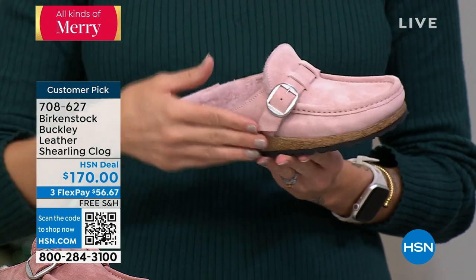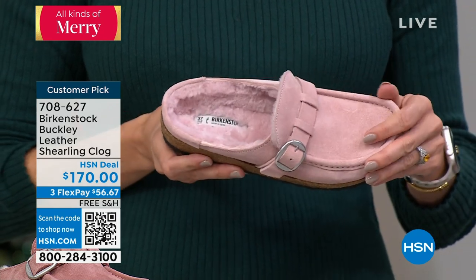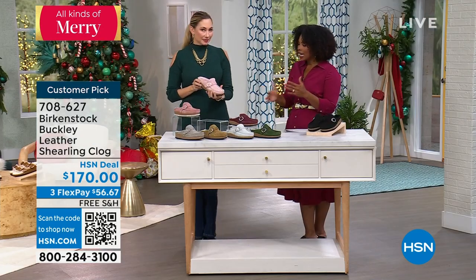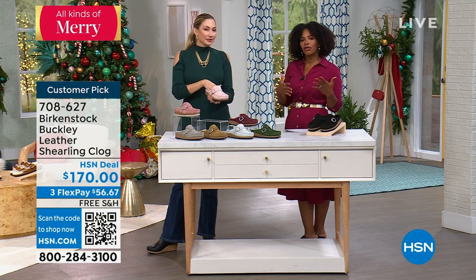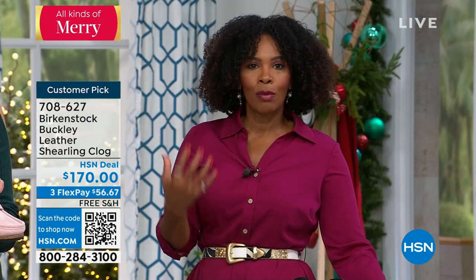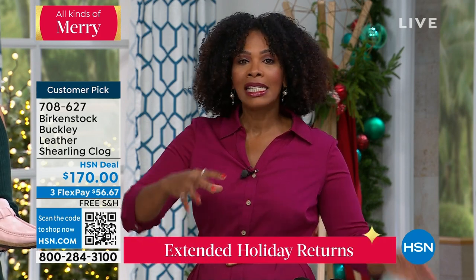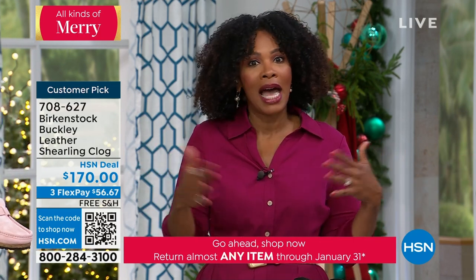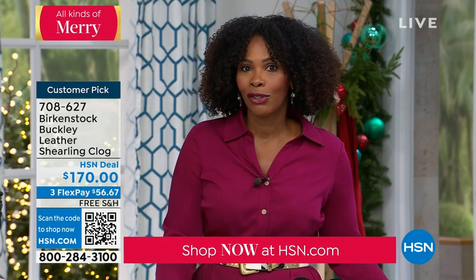Shipping is free, which is fantastic. We are into our extended holiday return period. If you only have Birkenstock sandals and want to try this style but are a little unsure, you have until January 31st of next year if you want to send them back. Get them home, put them on, walk around, see how great your feet look. And on FlexPay, it's $56.